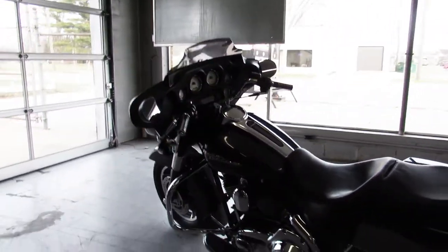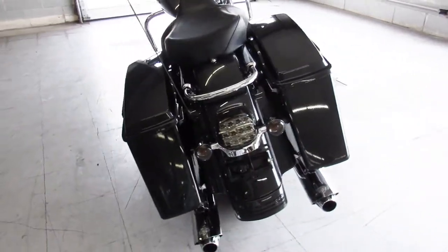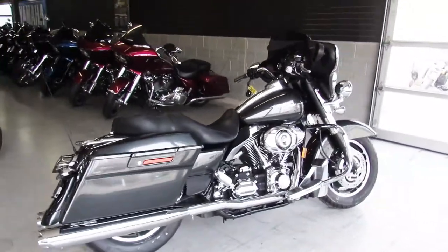Don't miss out on this 07 Gun Metal Gray Street Glide, here at ApprovalPowerSports.com, 810-648-9500.